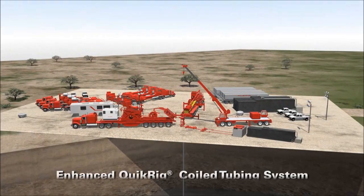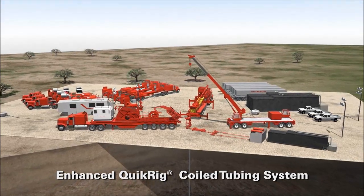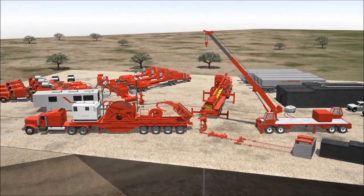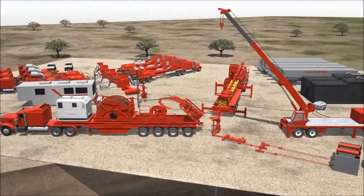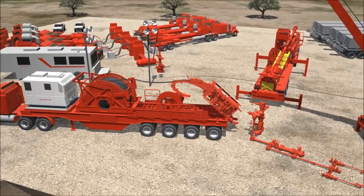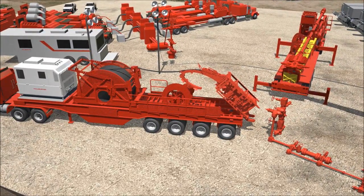Halliburton is now offering operators a quick rig-up coiled tubing unit, along with our equipment services, to control pressure at surface and maintain flow rates during completion operations. Our coiled tubing unit is rated for up to 125,000 pounds pulling capacity. The spread itself features a new reel trailer, crane, auxiliary equipment trailer, and injector.